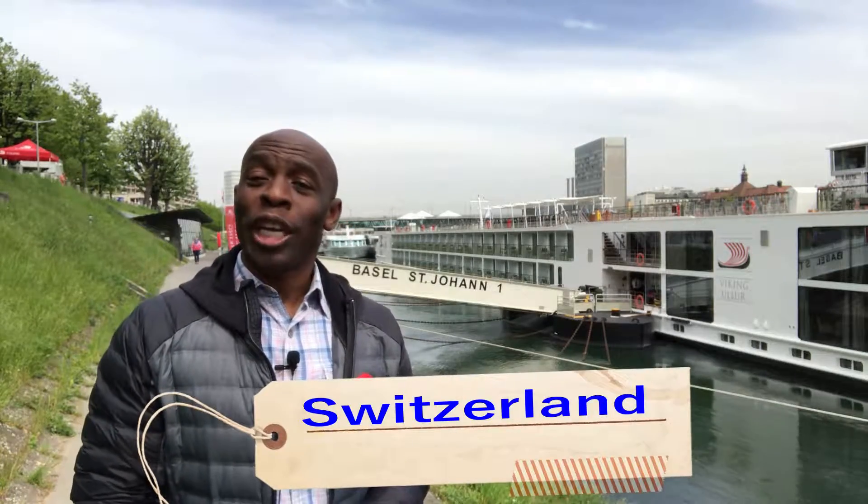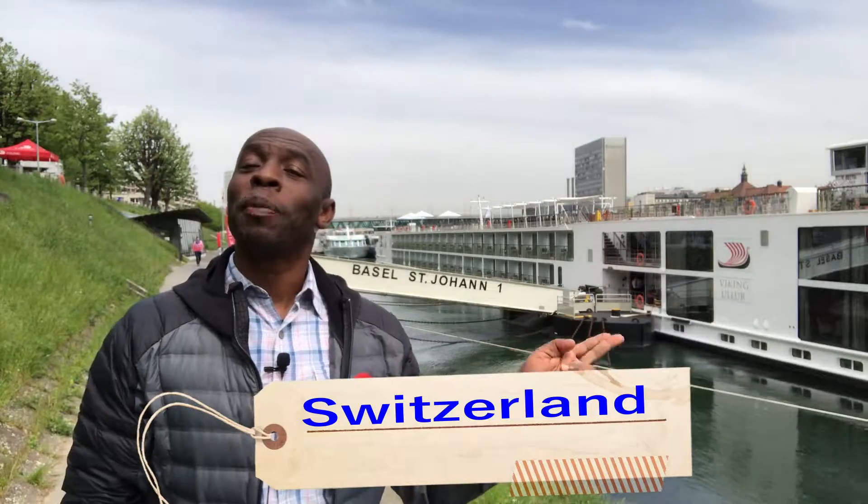Today we start our journey on the Viking longship, the Allure. We are making our way through Central Europe on the Rhine River. Follow along with us as Alex and Tim present Central Europe.